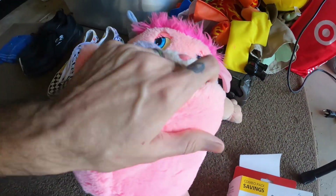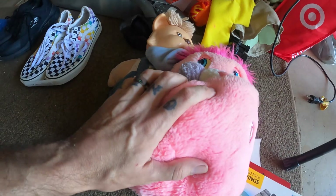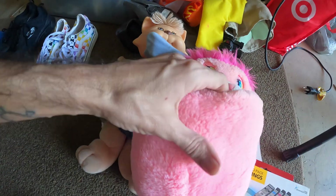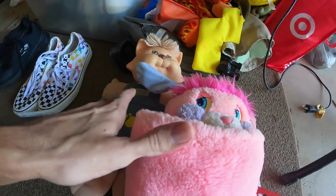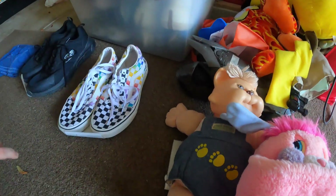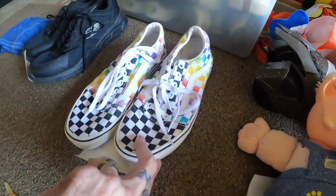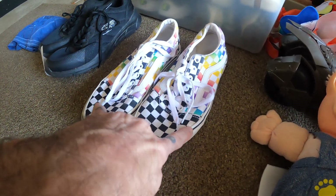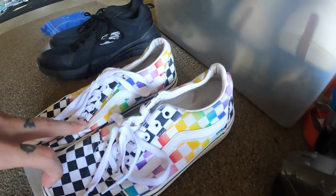These are toys from the 1980s. I remember these from when I was a kid — I never really had Popples but my sister did. I had My Pet Monster, that was my favorite. I sold these for $15, paid a dollar each. These Vans I got in a bundle — four pairs for $30 — and I sold these for $17. They're checkerboard and rainbow checker, men's size 11.